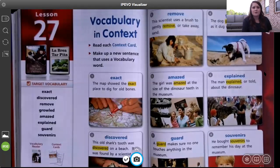Number three is remove. This scientist uses a brush to gently remove, or take away, sand. Remove just means to take away. You can remove the dog out of your yard, you can remove writing with your eraser. Remove just means to take away.